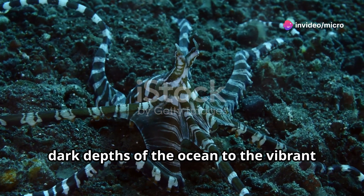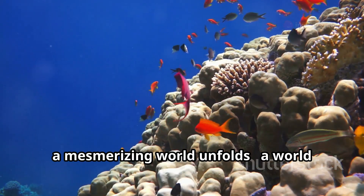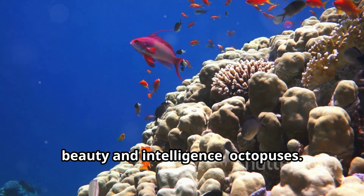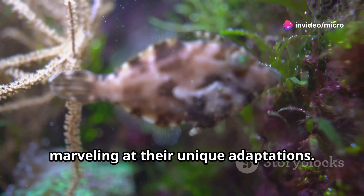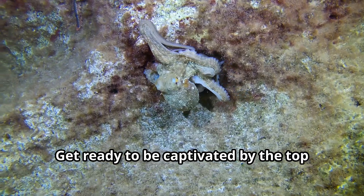From the frigid dark depths of the ocean to the vibrant coral reefs, a mesmerizing world unfolds — a world inhabited by creatures of extraordinary beauty and intelligence: octopuses. Join me as we journey into the fascinating lives of these cephalopods, exploring their diverse habitats and marveling at their unique adaptations. Get ready to be captivated by the top five most beautiful octopuses on earth.